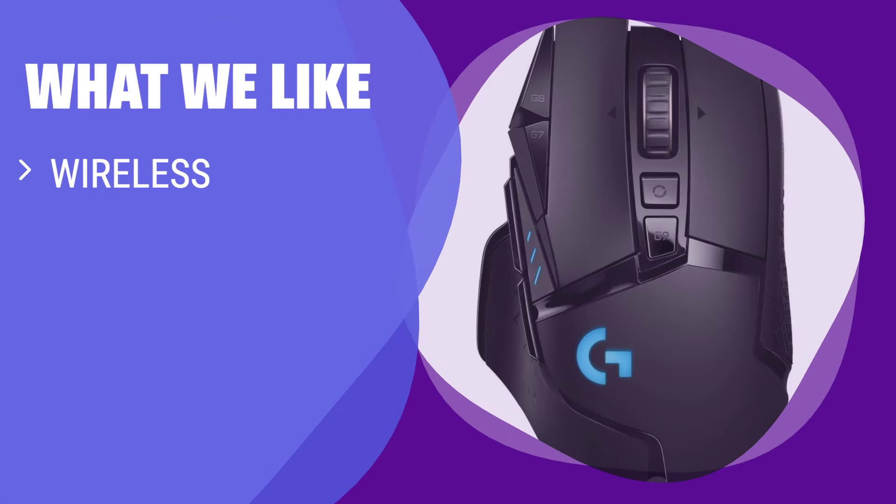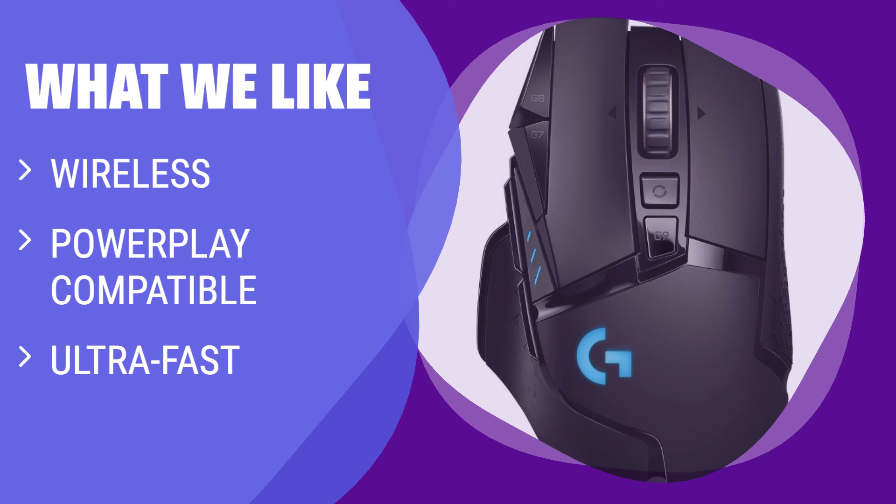What we like: Never worry about battery life again with wireless and PowerPlay compatibility. If you are looking for a mouse with ultra-fast technology used by pro gamers, this is the one for you.